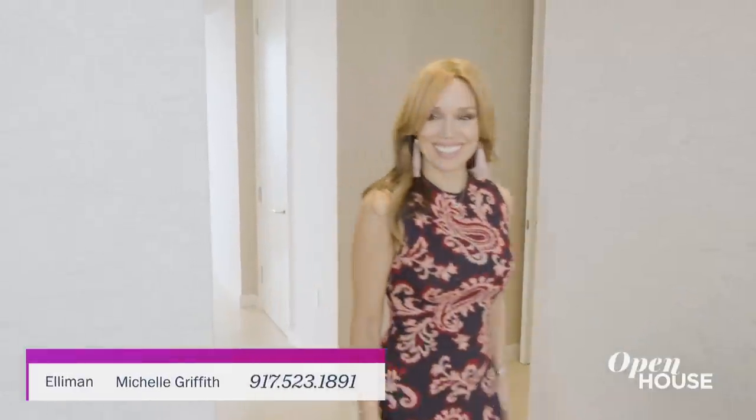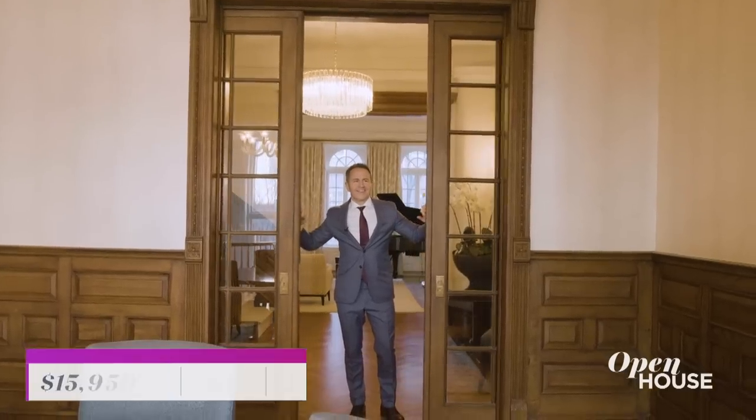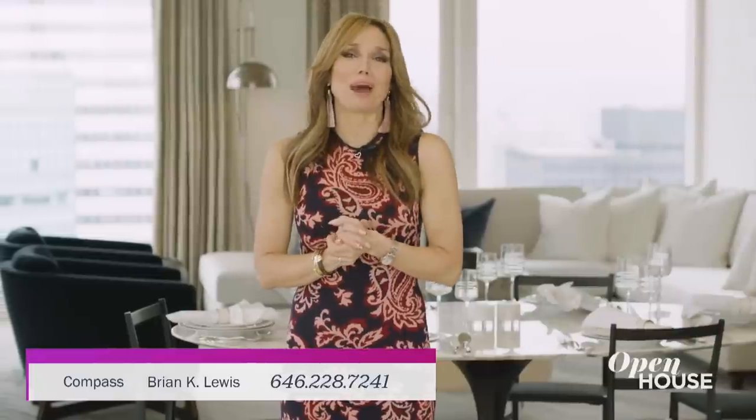There are four bedrooms in all, including this luxurious primary suite. We are starting things off at this Gilded Age townhouse on the Upper East Side. It's filled with classic details throughout its over 5,500 square feet — a stately slice of old world New York beautifully updated for today's living. Check it out.